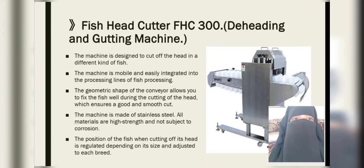The next equipment is the fish head cutter, de-heading and gutting machine. The machine is designed to cut off the head of different kinds of fish. The machine is mobile and easily integrated into fish processing lines. The geometric shape of the conveyor allows you to fix the fish well during the cutting of the head, which ensures a good and smooth cut. All materials are high-strength stainless steel and not subject to corrosion. The position of the fish when cutting off its head is regulated depending on its size and adjusted to each breed.